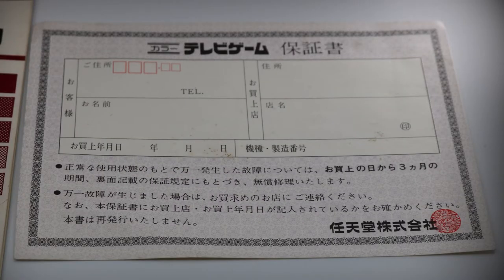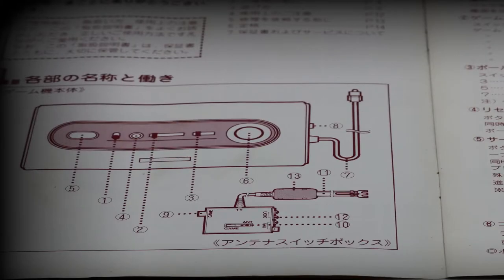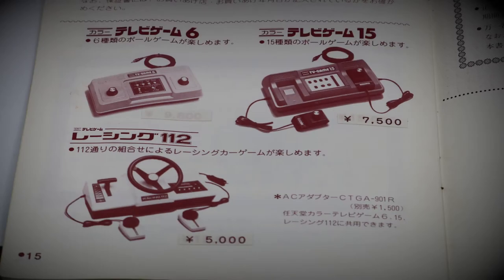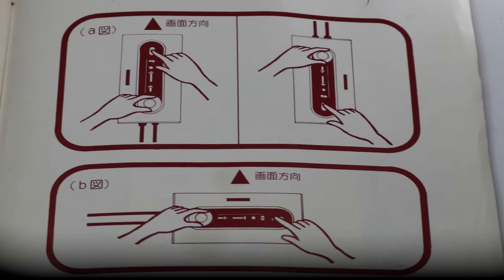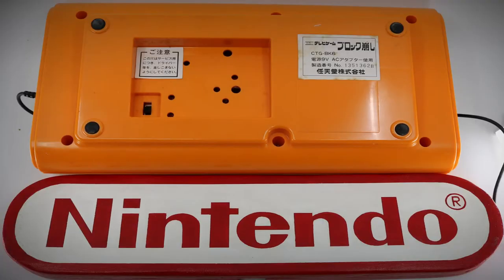This first generation of game consoles was a series of five separate systems marketed by Nintendo. All five units were offered for sale only in Japan. This particular system, the Breakout Block game, would also be the first console in the series that did not have a battery option, relying instead on mains electricity only.